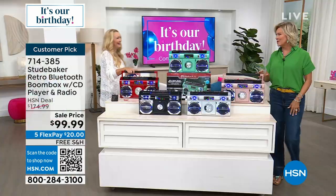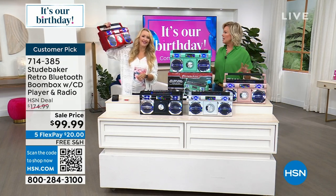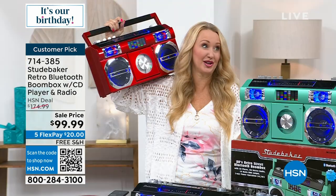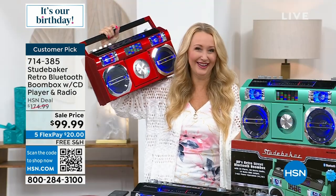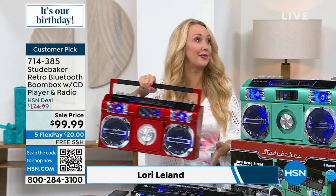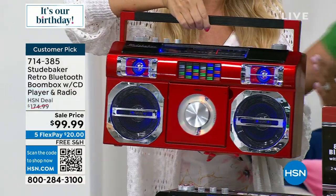My friend Lori Leland is joining me for this item. Hey Kelly, great to see you. I love this — it just makes me smile. This has been one of our top sellers. We love Studebaker as a brand — our number one top-selling musical brand here at HSN. I am in love with this red. I have a feeling it's going to go soon. Only 80 remain.